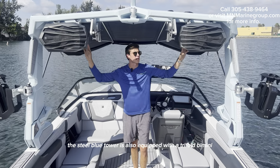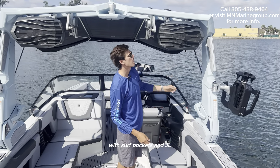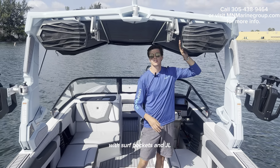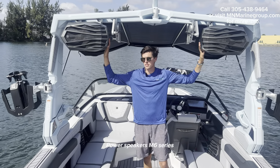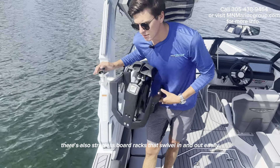The steel blue tower is also equipped with a tri-fold bimini with surf pockets and JL tower speakers M6 series. There are also strapless board racks that swivel in and out easily.